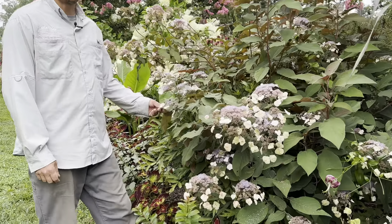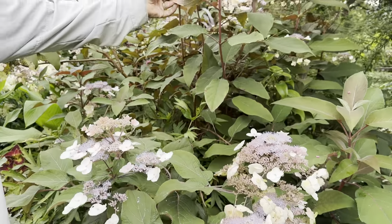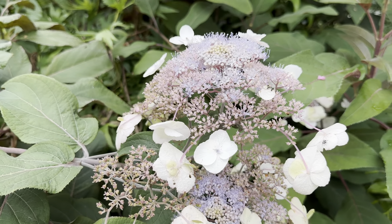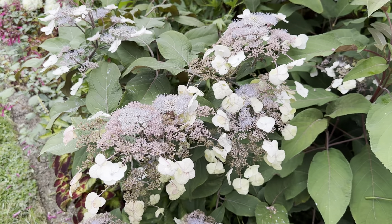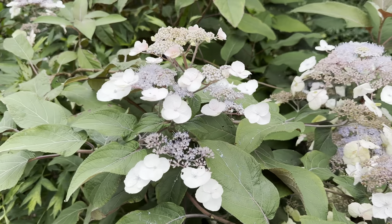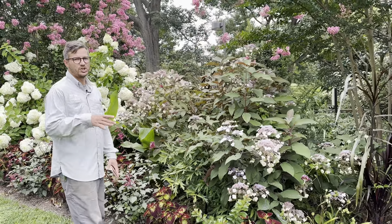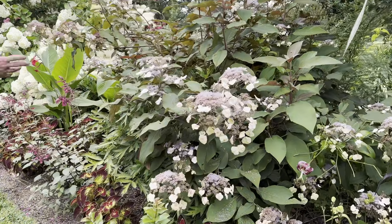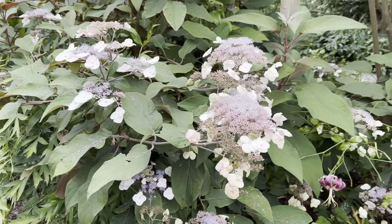Here's a pretty unique one — Hydrangea aspera 'Burgundy Bliss,' the plum passion hydrangea. As the name suggests, it has plum tones on the stems and the underside of the leaves. The delicate lacecap blooms have sterile flowers that are pink to mauve and more lavender-type fertile flowers. It needs more shade than paniculata but will take some morning sun. Mature plants grow to about six or seven feet. It's not very cold hardy — zone six is pushing it — but it tolerates a wide range of soils and works well at the edge of a woodland.